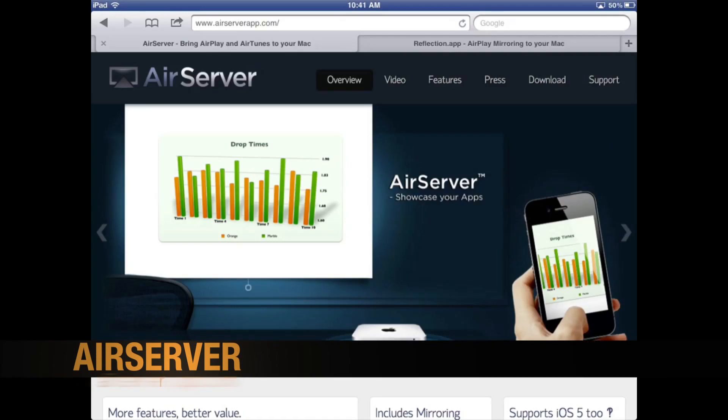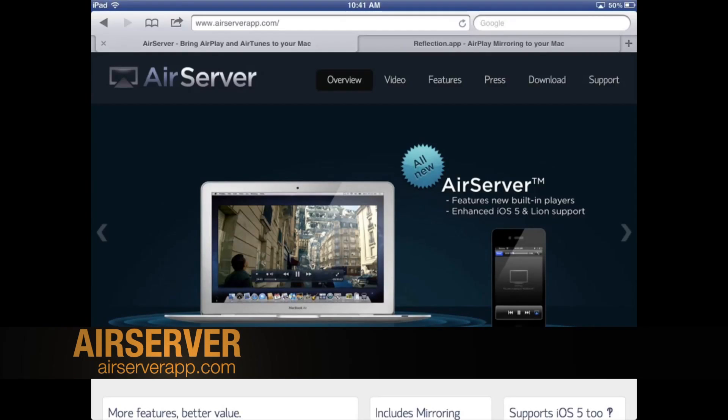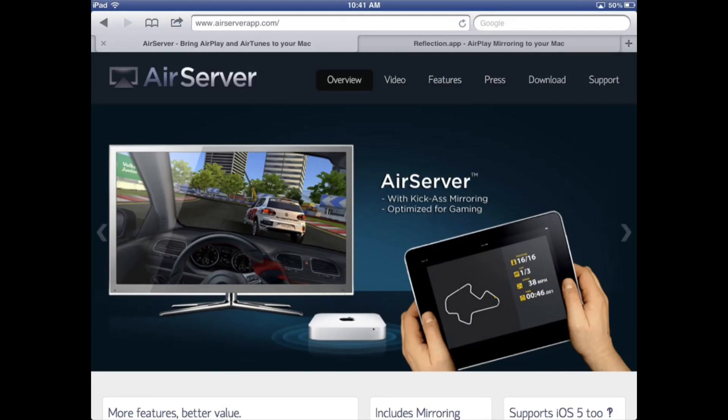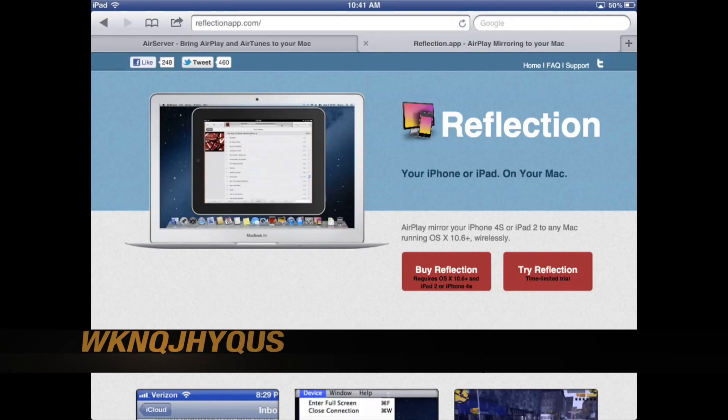AirServer is an application that allows you to mirror your iOS devices directly back to your Mac using AirPlay mirroring. This app came out exactly right after the Reflection app, which is an app that does the same thing.